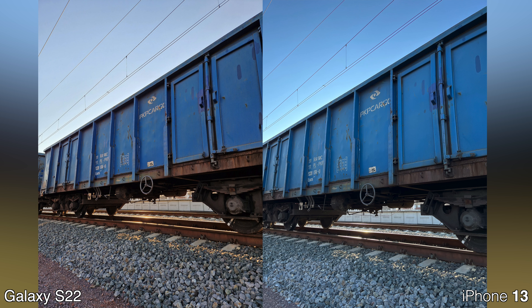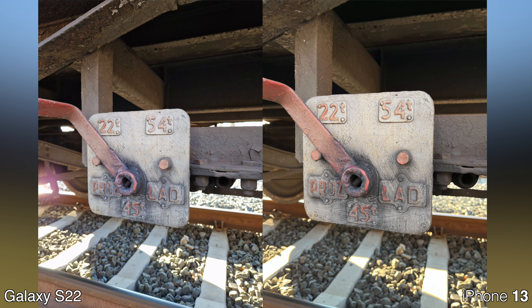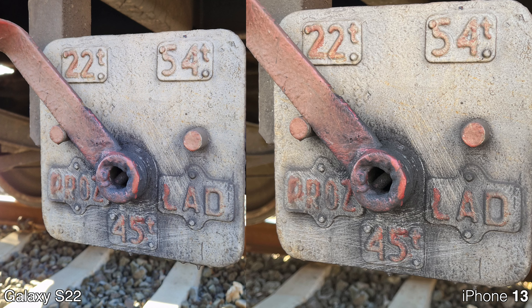Now let's move to the level of detail. On this train here I don't see any major difference — maybe the iPhone comes with a little bit more sharpening, but other than that the noise level is pretty similar. Looking at a picture shot at closer distance and zooming into the crop, it's again extremely similar. I don't see much of a difference to be honest.